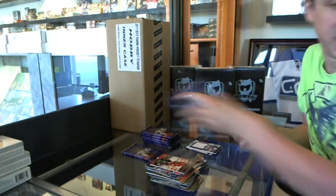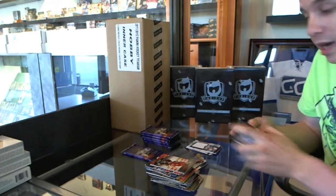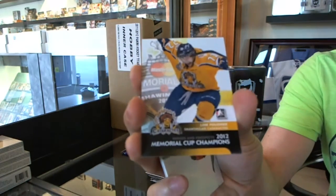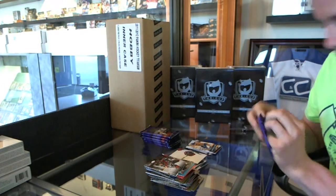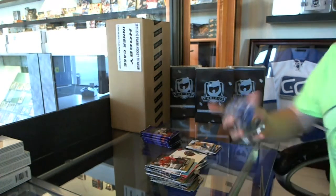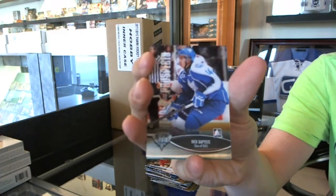The jerseys themselves aren't that expensive. You're opening enough that you should have a bunch by now. Memorial Cup champions Loic Poudrier. Class of 2013, Nick Baptiste.